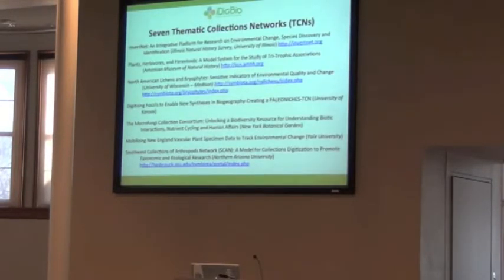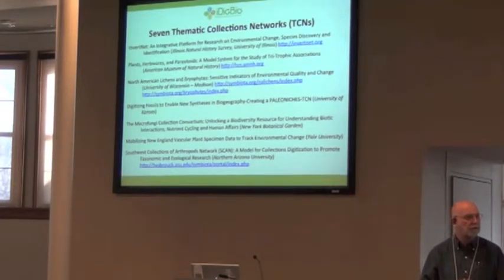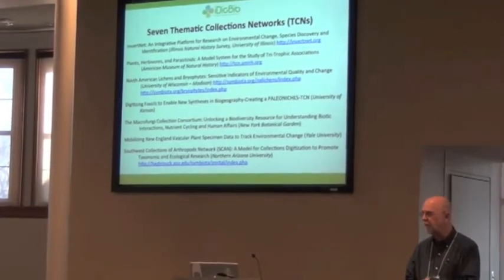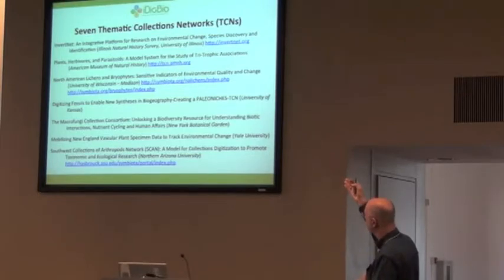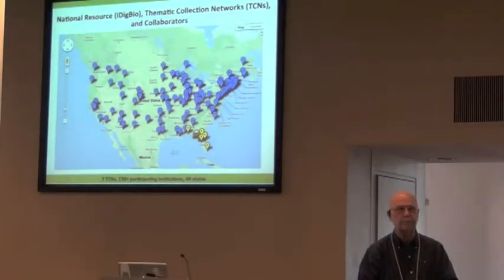ADBC — Advancing Digitization for Biological Collections — involves thematic collections networks. NSF decided a couple of years ago it wasn't the best way to fund individual institutions for individual digitization. We needed a thematic approach around research questions. In the first year of ADBC, three networks were funded, then last year another four. Presumably three or four more will be funded shortly. NSF has also planned for sequestration, so we're hoping the sequester doesn't affect us dramatically, at least this year.